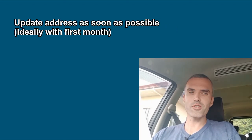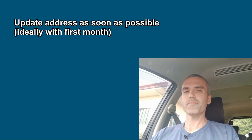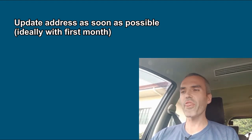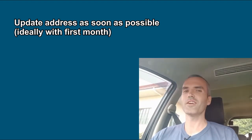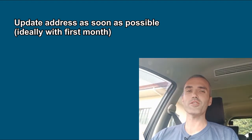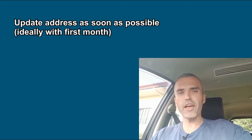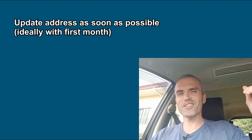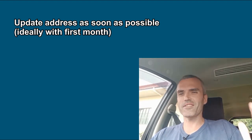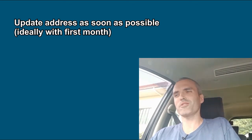Number one: do it as soon as possible. If you're going to move or just moved, plan on going to the BOI within the first month. Don't waste time, don't put it off. I believe as of right now, every month that you don't do this there's a 200 peso fine, and that adds up over time.